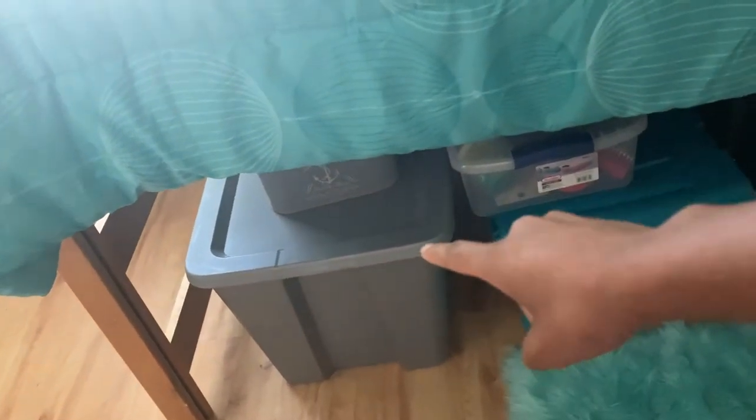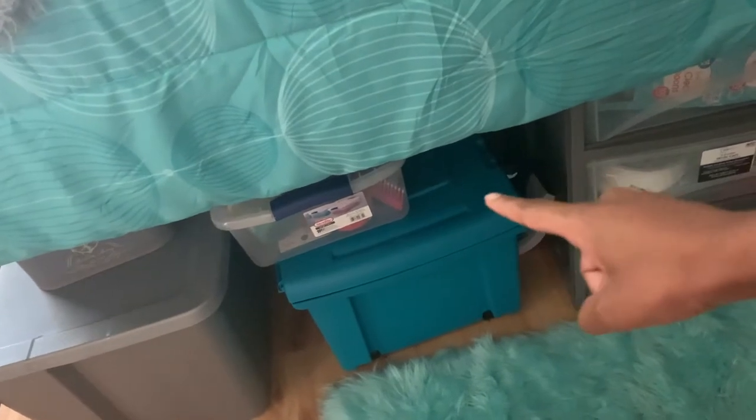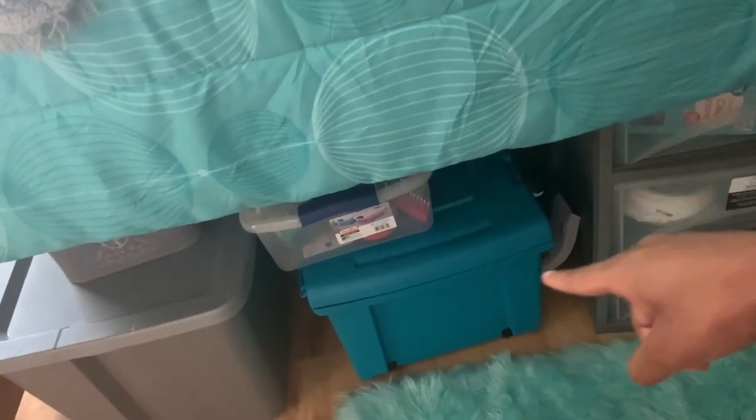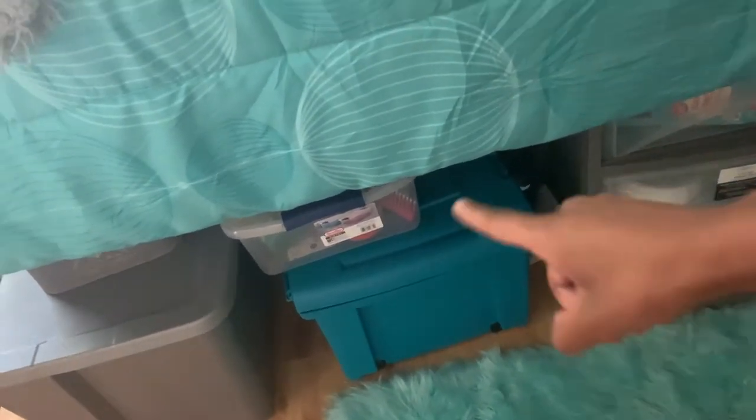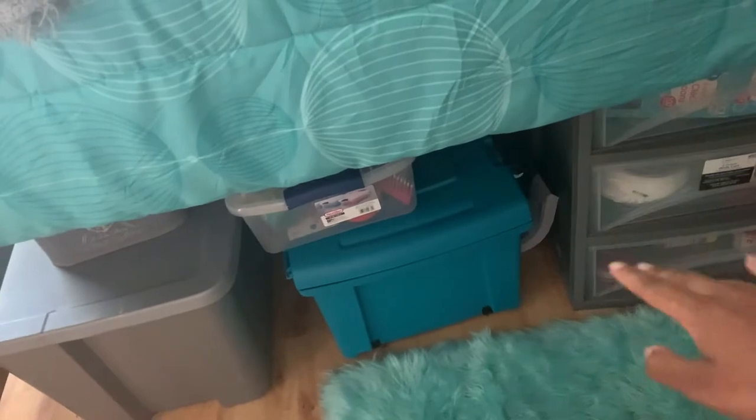My bed is raised up to the highest level for storage purposes — I keep all my storage over there. This three-drawer unit is where I keep all of my food, kind of like my little pantry. The big gray one has all my sheets and towels in there. And I keep mostly everything else that I don't want anybody to touch in there — my personal items. My mom didn't buy me all this stuff just for other people to use.